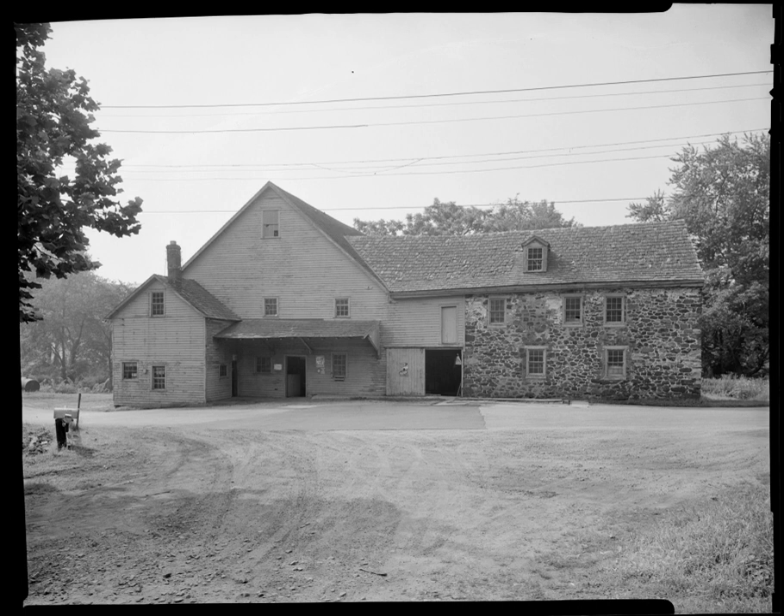The W.G. Phillips House, also known as the mill owner's house, dates to the mid-19th century. It consists of a two-story, three-bay front section with a three-story, hipped roof rear section.